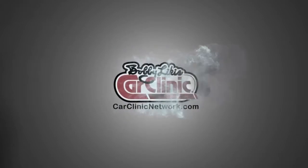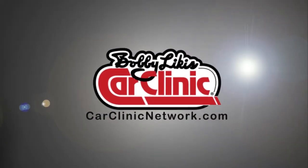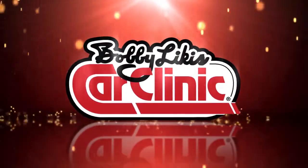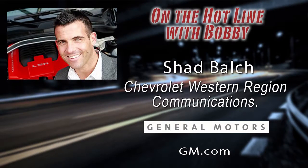And now, back to Bobby Likas Car Clinic and your host, Bobby Likas. Welcome back to Bobby Likas Car Clinic. A special surprise, as I mentioned earlier, folks — we're going to have with us a gentleman that's going to tell us all about the new mid-engine Corvette. I'm really excited. Call with your car questions at 888-CAR-CLINIC. Joining us today on the Car Clinic Hotline from the Orange County Auto Show in California is Shad Balch, Chevrolet's Western Region Communication Manager. I'm really excited to have you join us. Welcome to Bobby Likas Car Clinic.